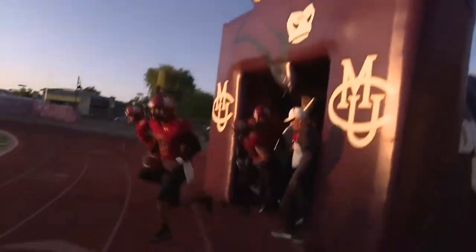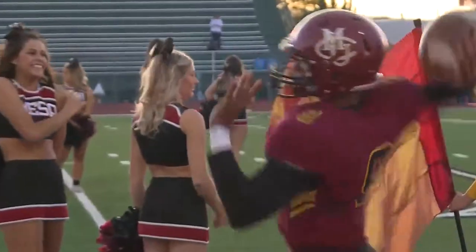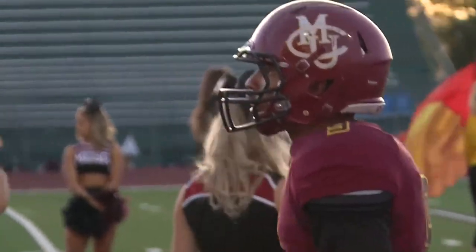Welcome to Stoker Stadium. Mavs looking to stay undefeated in RMAC competition. One problem — so is Western Colorado. Aaron Howard making start number two under center for the Mavs.